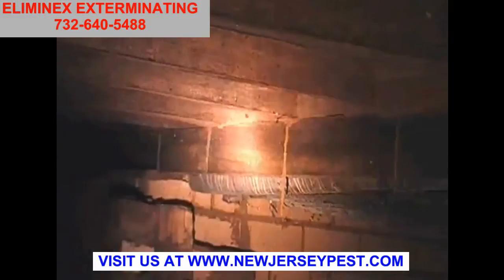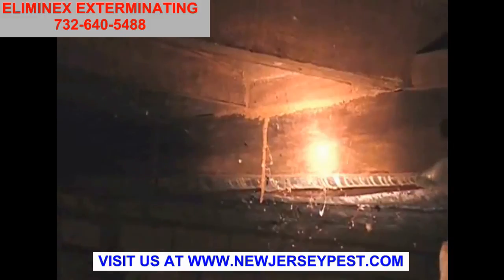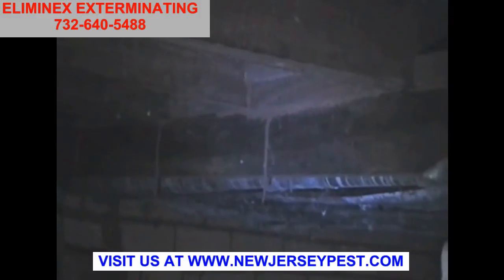A couple of different bits of evidence of where termites are. Actually stalactites — little mud shelter tubes that termites have built coming down from the flooring. All sorts of different things happen.